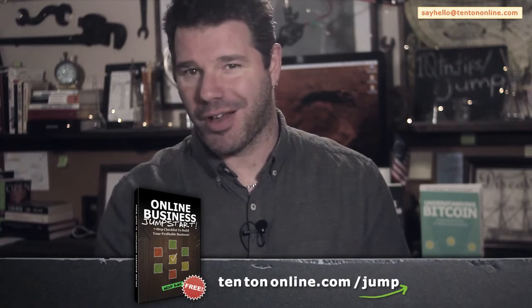So let's talk about what's needed for an online business. To help clear the clutter and simplify things for you, I've put together a free online business jumpstart guide for you.